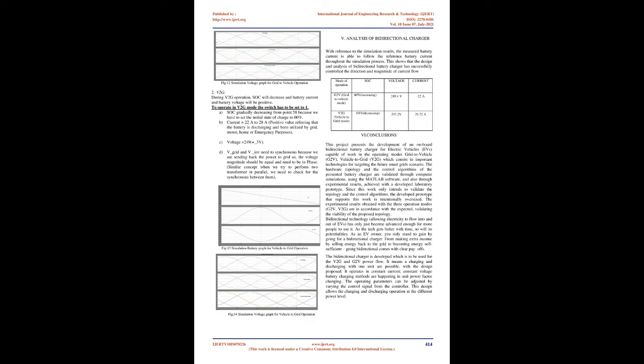To operate in G2V (grid-to-vehicle) mode, the switch has to be set to 0. The SOC gradually increases from 0.58, as the initial state of charge is set to 60%. Battery current is −22A to −28A, with the negative value indicating the battery is in a charging state. Grid voltage V_grid is positive at 249V ±3V, and the inverter voltage V_INV should be 0 but shows a leakage voltage of 0.2 to 0.5; however, observing the third waveform, V_INV is effectively 0, and can be made 0 by substituting the correct filter circuit values after rectification.